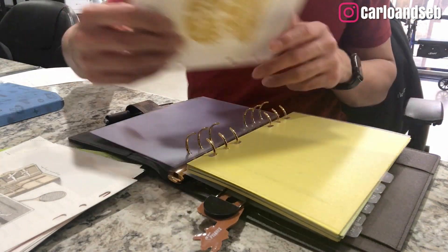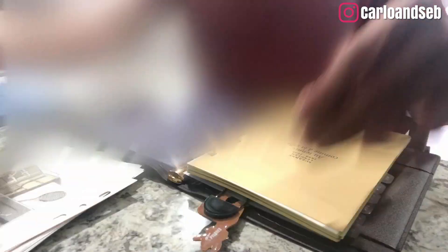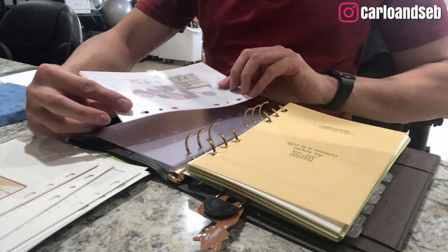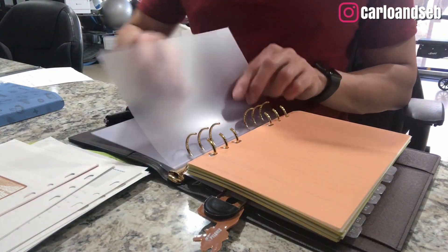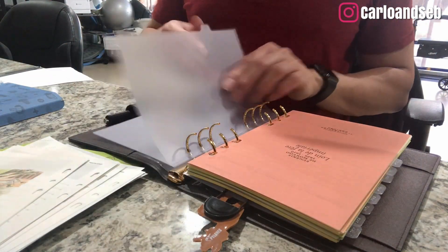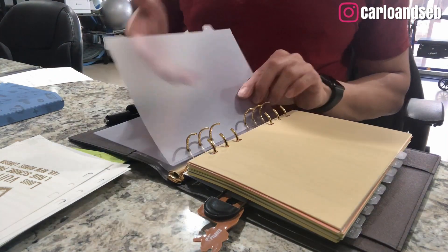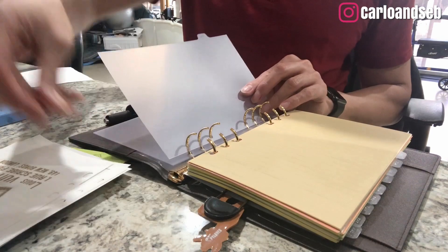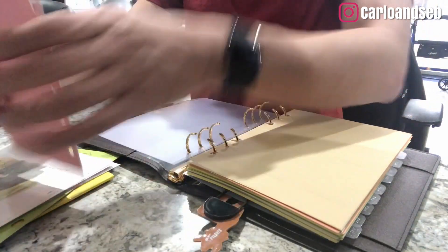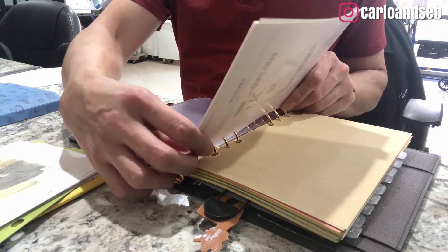I knew I was going to love these dividers because they're clear - when I put something behind them you can see right through. It's really cool. I knew the clear divider tabs from Sesame would work perfectly because you can see the content right away.